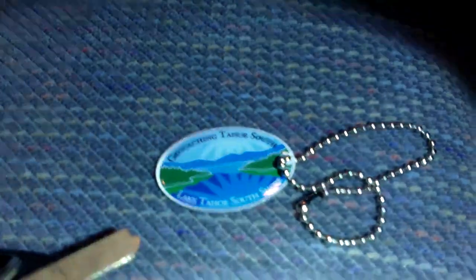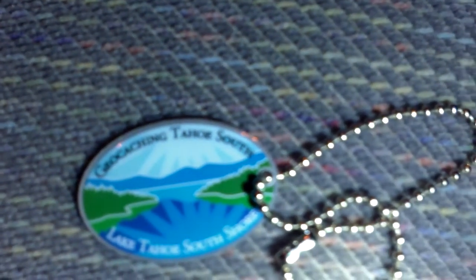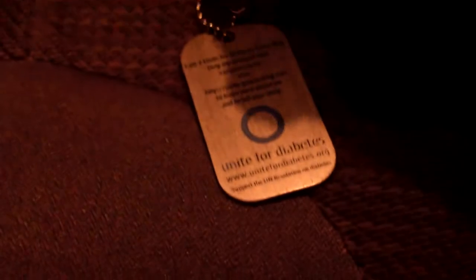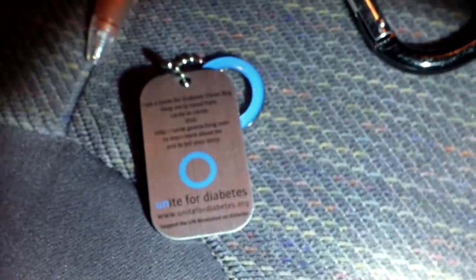I got the first-to-find. I'm going to drop some trackables — like my Tahoe tag. I don't know if I can show you. There — Geocaching Tahoe South. And then also this Unite for Diabetes travel bug. I'll leave both of those in there.